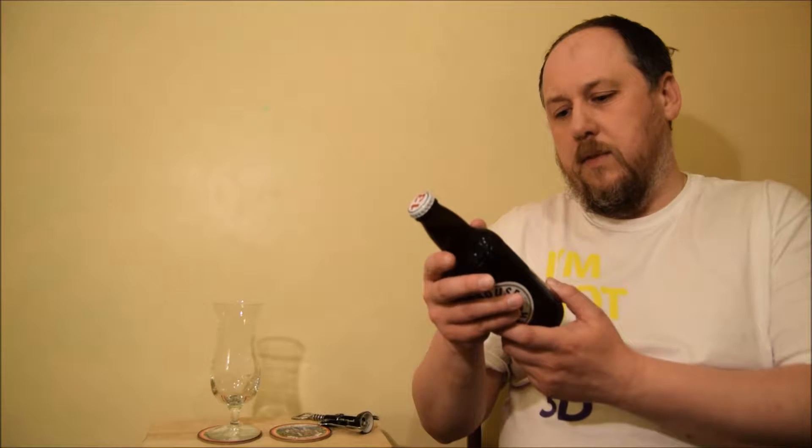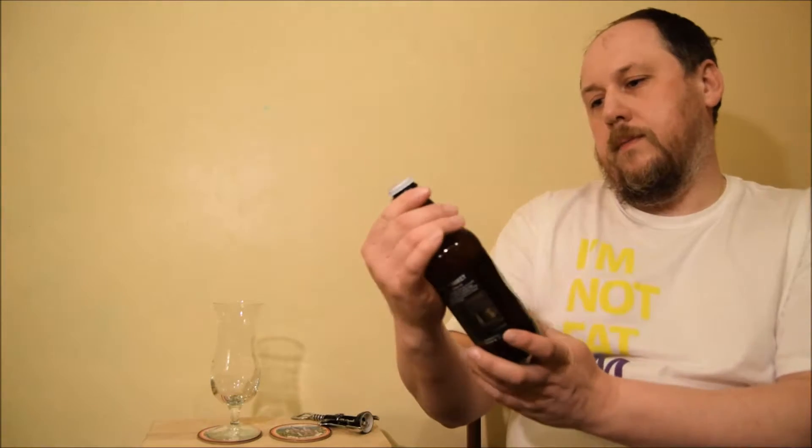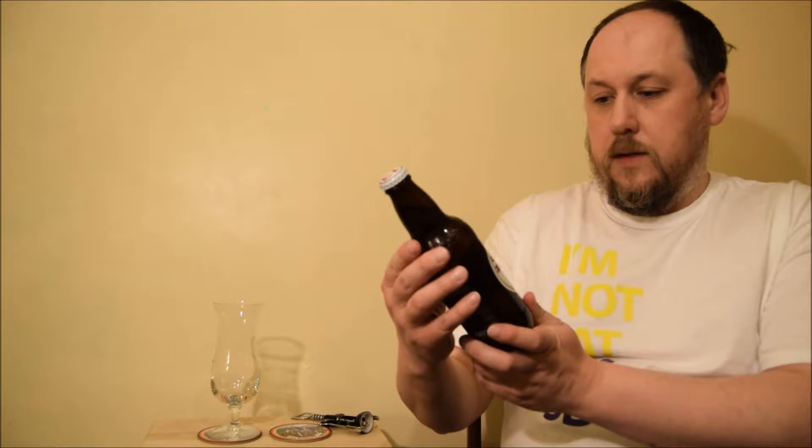It's 5.5% ABV. It's a nice, stylish bottle with Arthur Guinness's signature. Let's see if it's as hoppy as expected — it's named after Hop House, so it should be full of hoppiness.